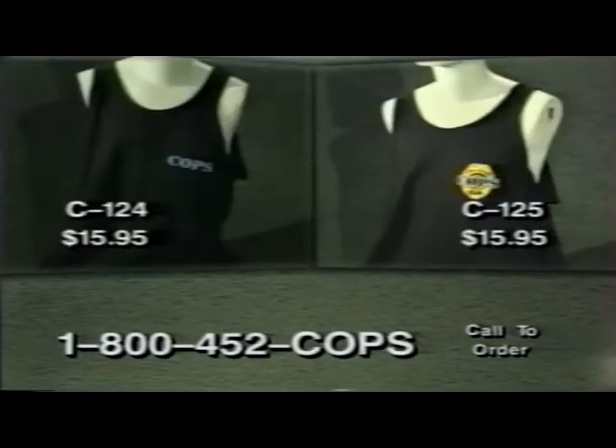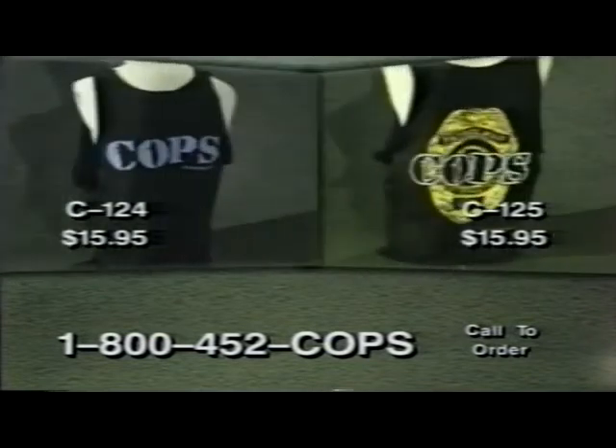And nothing's cooler than our COPS sleeveless tees in black, also 100% cotton and in two distinct styles: logo only item C124 and badge background item C125. Only $15.95 to drape your bod in one of these, and no extra charge for cutting off the sleeves.